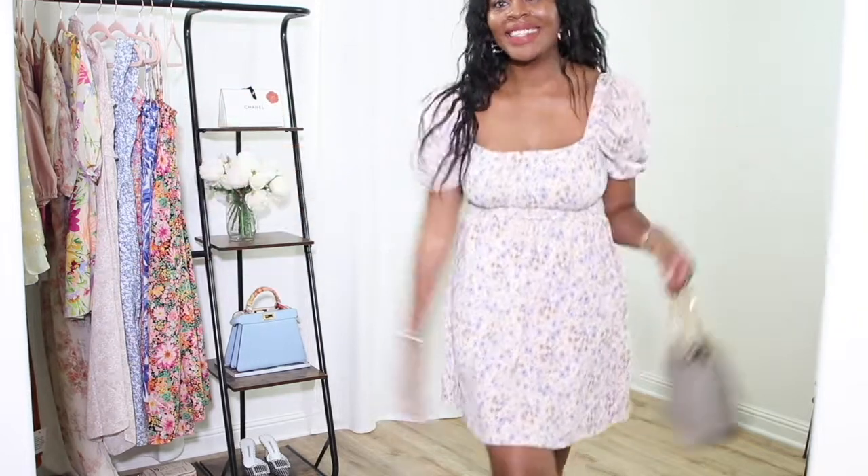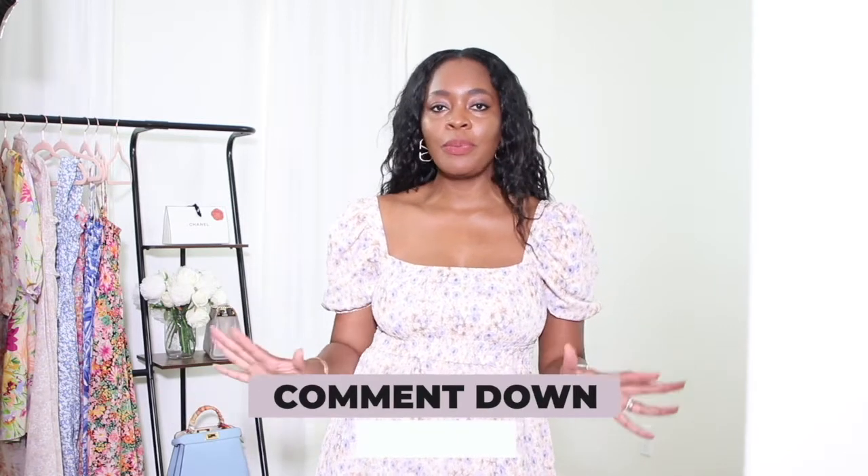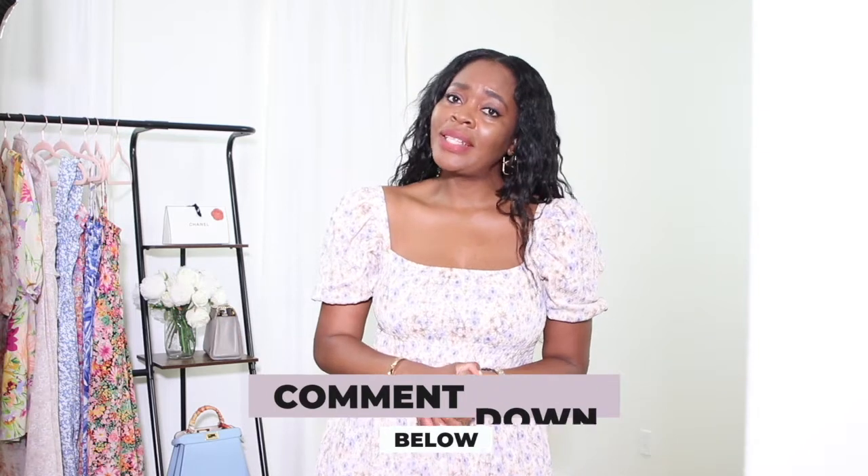And there you have it — my H&M summer dresses and jumpsuit haul! I hope you enjoyed my try-on. I'm only returning one item. Let me know which look is your favorite and which one you plan to buy. Please like the video if you found it useful or entertaining, subscribe if you like my channel and my style, leave any comments below, and I'll see you guys in the next video.